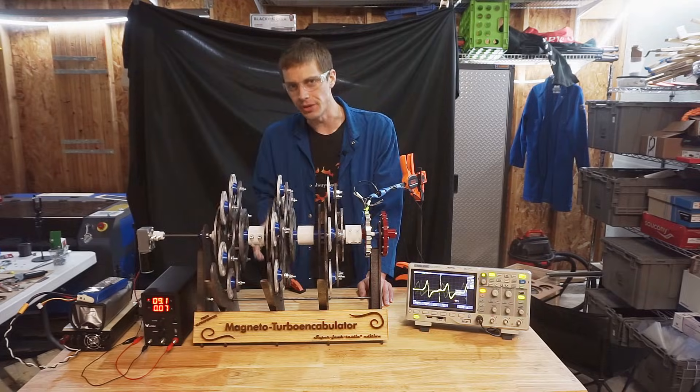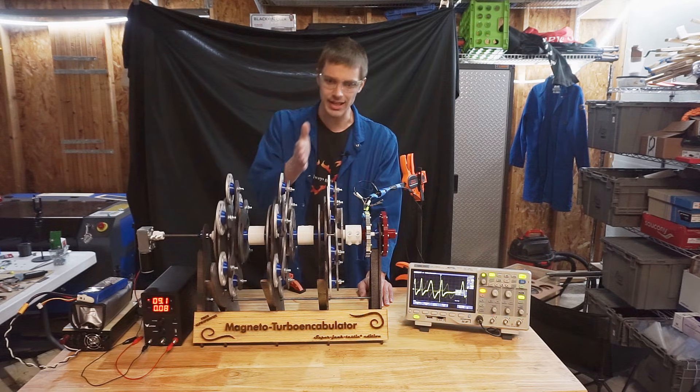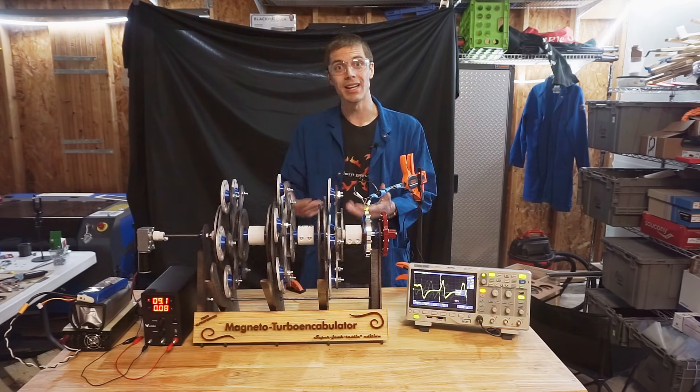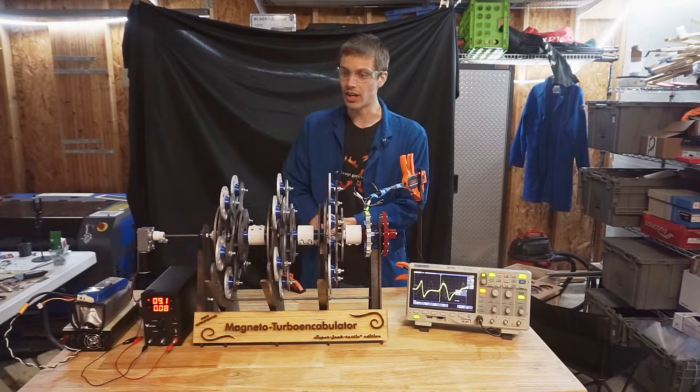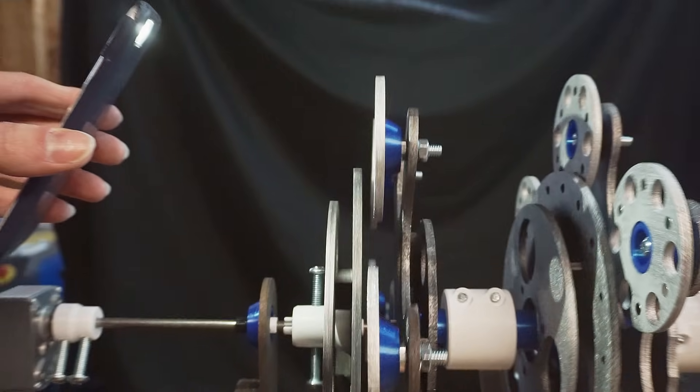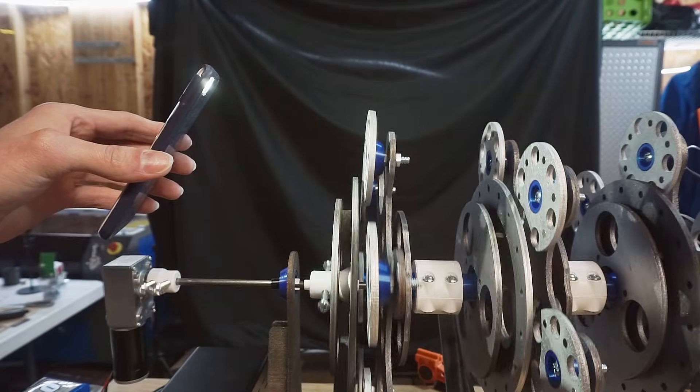As this mechanical impulse passes from layer to layer, velocity decreases while theoretical maximum moment of force increases. In addition, the minimal contact environment within the magnetoturbo encabulator creates waste vibrations with nearly hypersonic amplitudes.